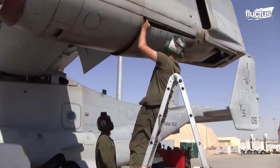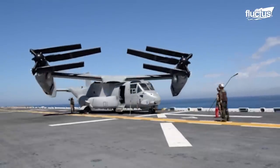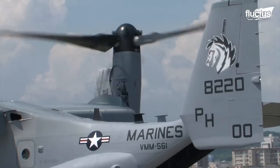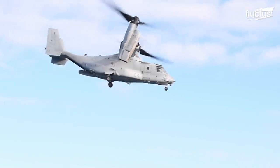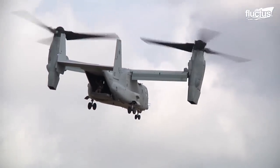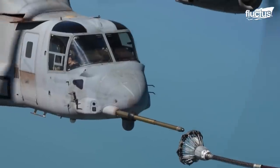This will make upkeep and repairs infinitely easier from a logistical standpoint and further help cut down on the cost per flight hour. Over the years, the Osprey has become the best example of tilt-rotor aircraft and what they can do. Depending on the situation, the V-22 can hover, climb, or engage in forward flight at speeds approaching 350 miles per hour, and can easily extend its already impressive 2,000 nautical mile range by engaging in mid-air refueling.